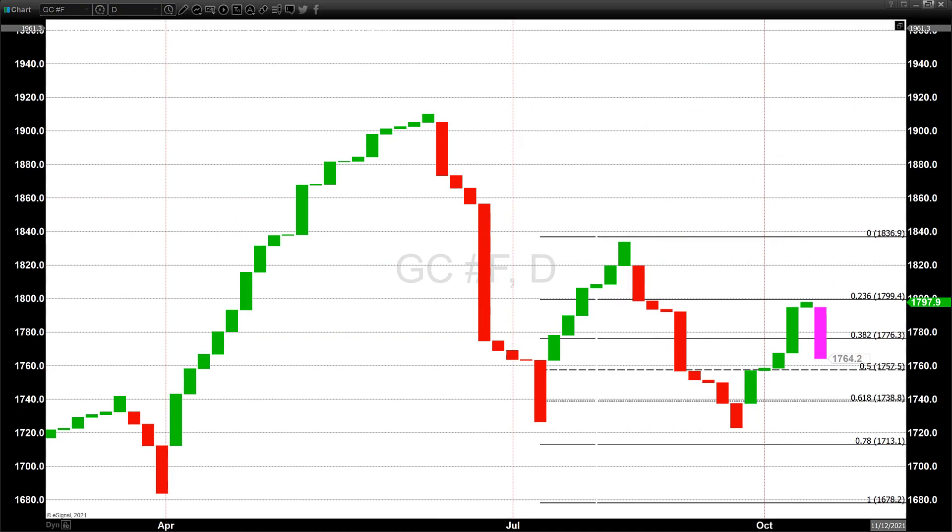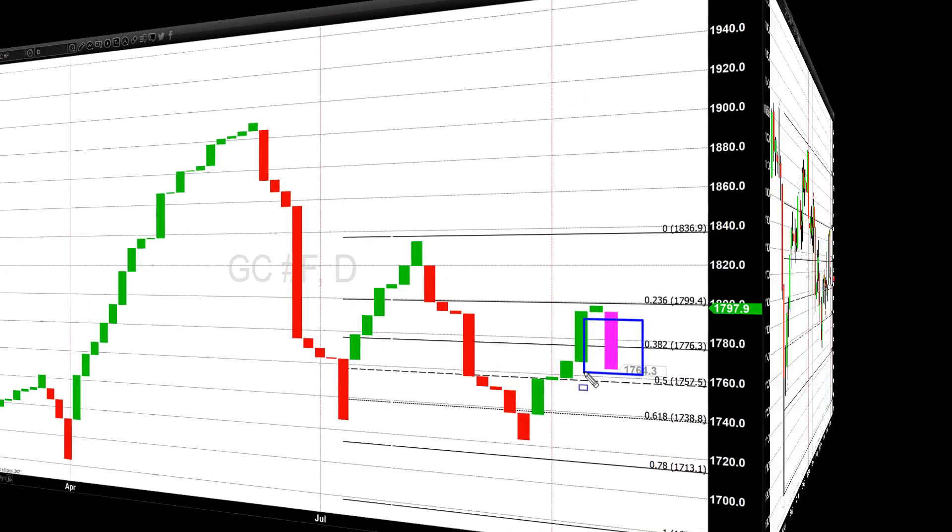We are looking at a three-line break chart — it is another Japanese-style chart. The key difference with the three-line break compared to a traditional bar or candle chart is that it takes out the element of time, because new boxes or candles form when there is a price change after X days — in this case, we're looking at a three-day change. The projection is drawn in magenta here, and it is projecting lower pricing.